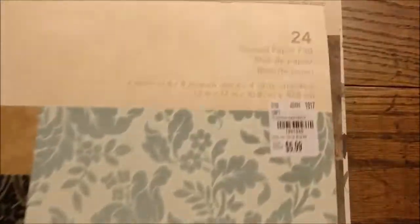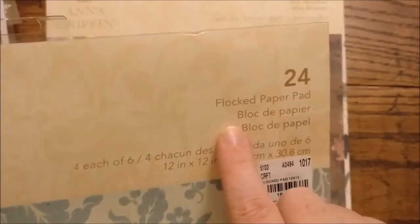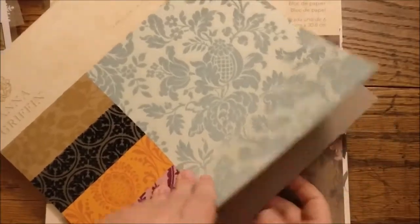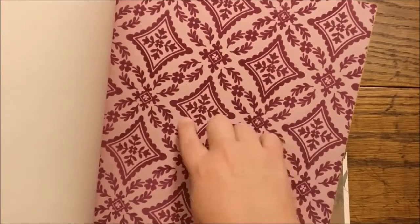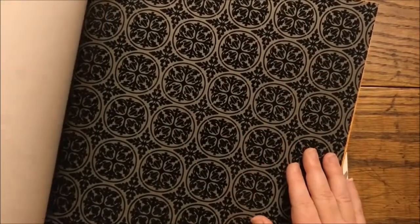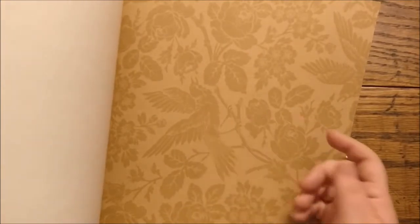This one is flocked — 24 pages because it's flocked, so there's four each of six designs. Really pretty colors. The darker areas are the flocked parts. I love this one, love this one — it's so pretty. And this looks like the same design from the other pad, just different color tones. But all of these will work very well with each other.